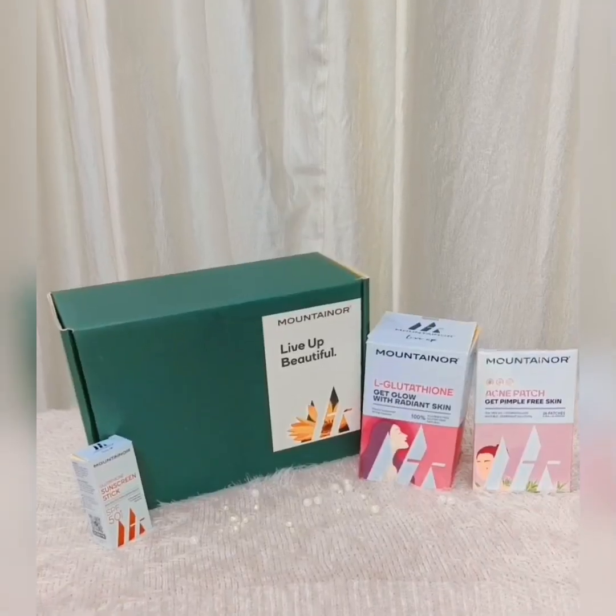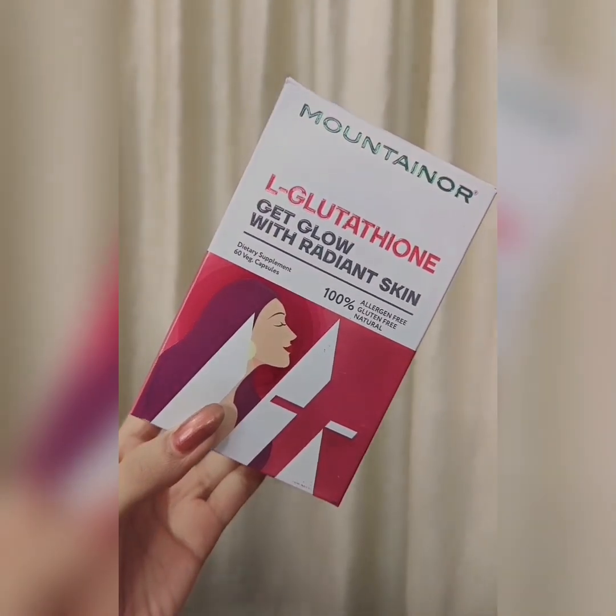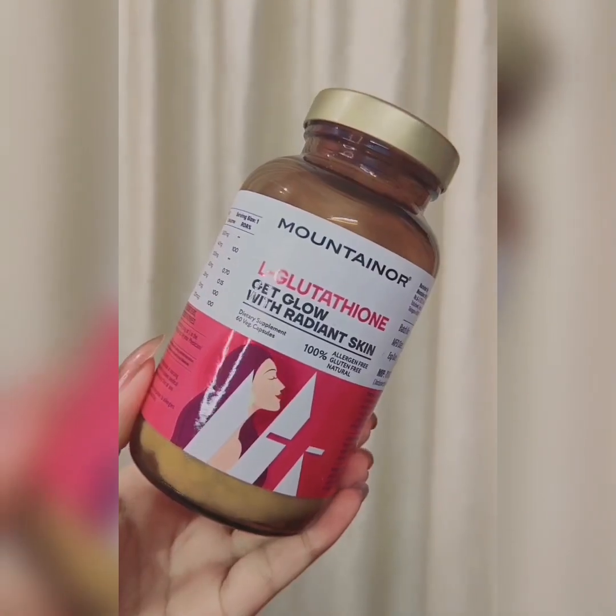I will share my skincare with you. I just love Mountainor skincare products. The first product I am going to show you is L-Lithione, for men and women. It helps in achieving glowing skin and it has a powerful antioxidant formula.